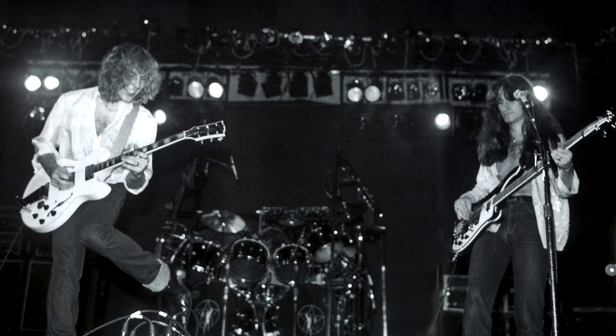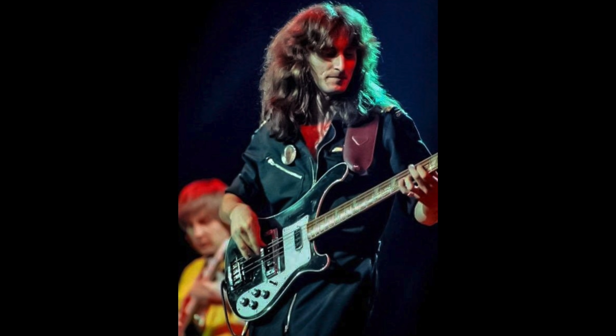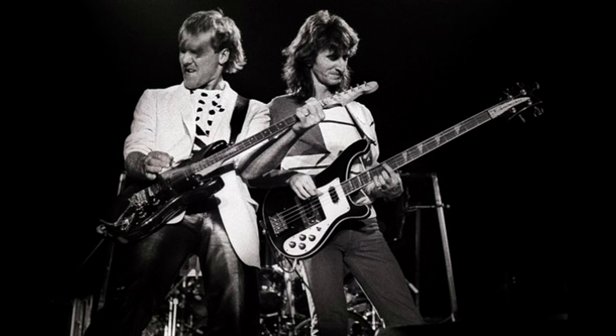Besides McCartney and Squire, most classic Rick tones were created with the later 4001 basses. Rush's Geddy Lee's relationship with Rickenbacker basses began in 1973 with his purchase of a jet glow Rickenbacker 4001. Geddy admitted in an interview that when he bought his first Rick, he was chasing Chris Squire's sound. Geddy's 4001 had some player-specific modifications, including the installation of a Leo Quan Badass 2 bridge and removal of the bridge pickup cover. Though Geddy often used a Fender Jazz Bass in the studio from 1975 to 1984, it was the Rickenbacker 4001 with which he spent most of his time on stage.